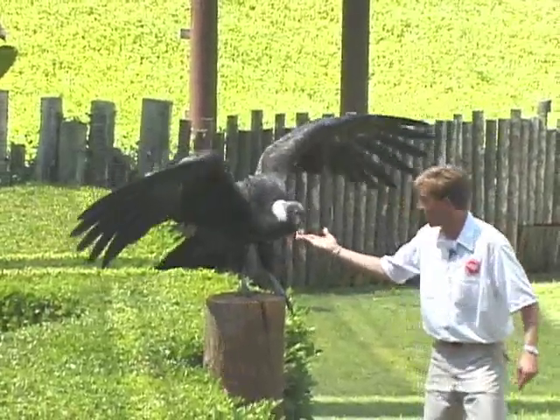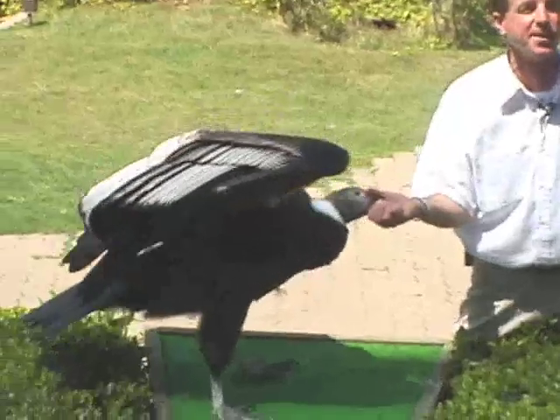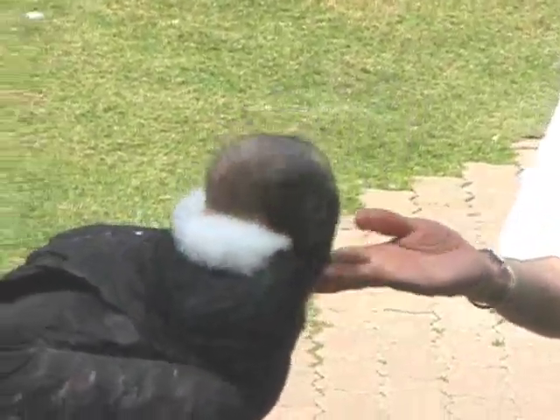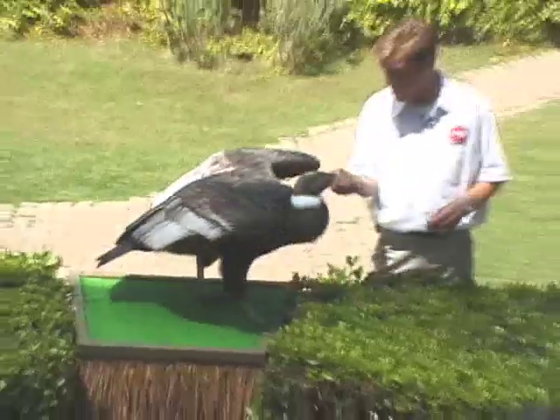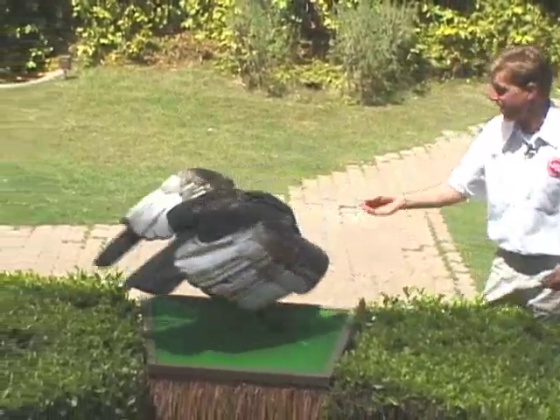Speaking of condors, if you haven't gotten a chance already, sometime today you've got to check out the Condor Ridge exhibit. It's a brand new exhibit up at the north end of the park by the Botanical Center — same entrance as the railway, you just go to the left-hand side. If you get up there, you'll have a chance to see not only California condors on display, but also some other North American animals like aplomado falcons and prairie dogs.